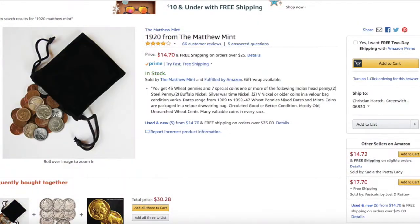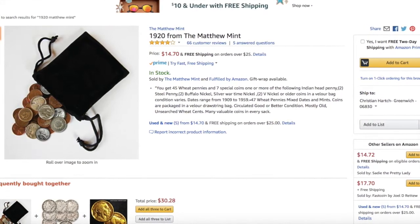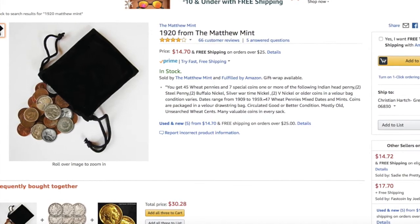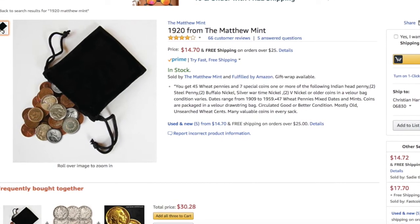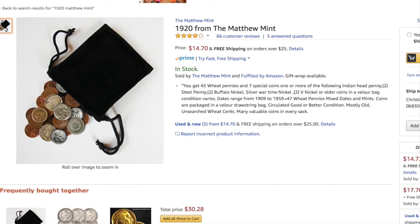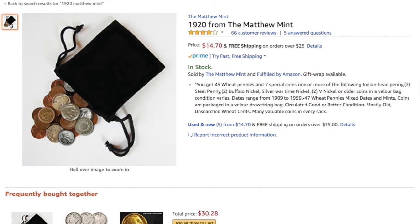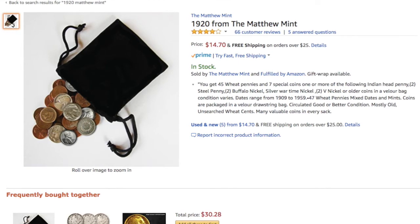At number 4 is the 1920 from the Matthew Mint. It's kind of a weird title, but it's something that I'd recommend to purchase for a very beginning collector. Its rating is only 3.8, but over half rate it 5 stars. It's only $14, and collectors receive 45 wheat pennies, which are likely to be 1940s and 50s — the more common dates — and potentially Indian head pennies, V nickels, buffalo nickels, steel pennies, silver war nickels, and other older coins, of which they'll get 7. I'd pick this for someone who has very little experience collecting, as the dates and conditions are unlikely to be particularly valuable, but the variety could certainly spark curiosity in a new coin collector.